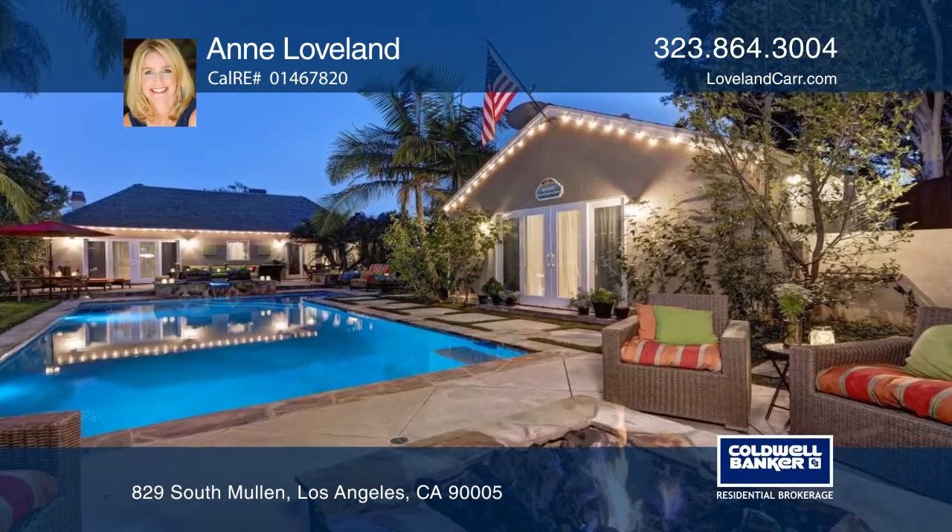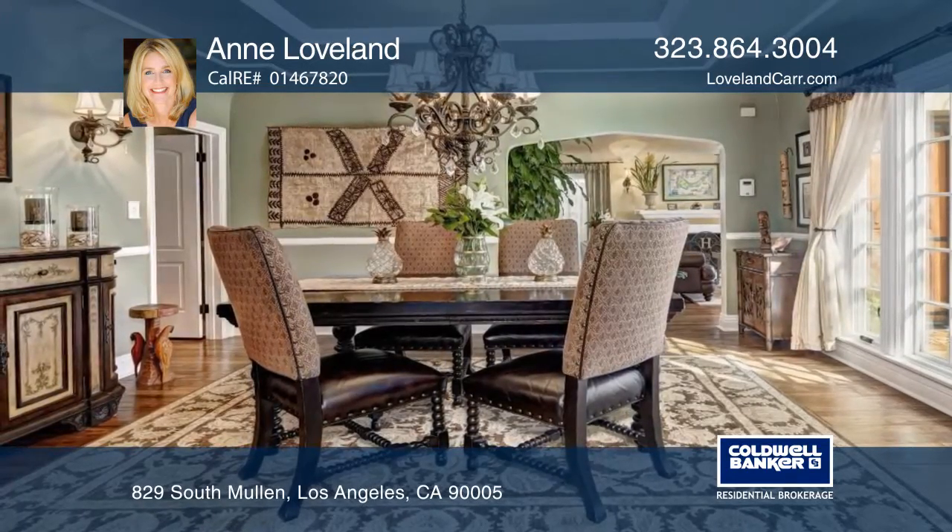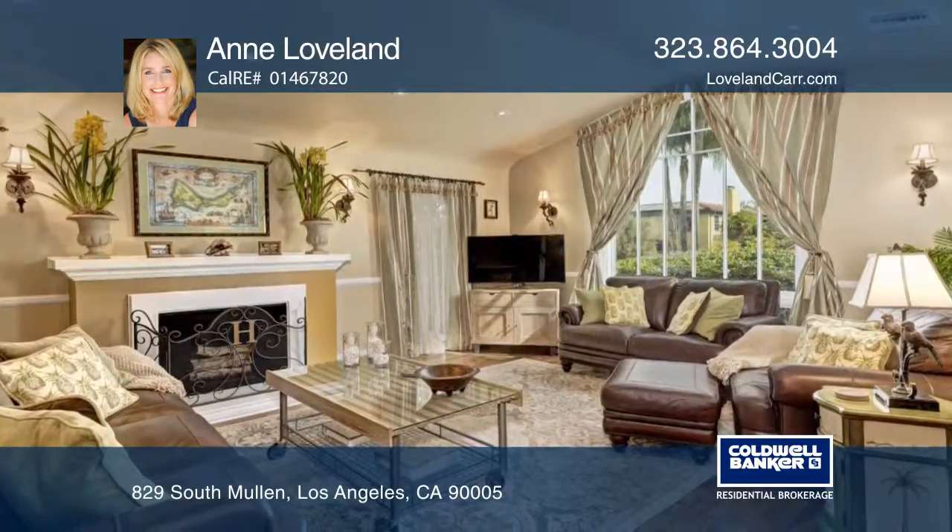Imagine weekends spent at your secluded Shangri-La in the hot tub, saltwater pool, and around the fire pit. You can host movie nights in the converted garage with a bathroom.